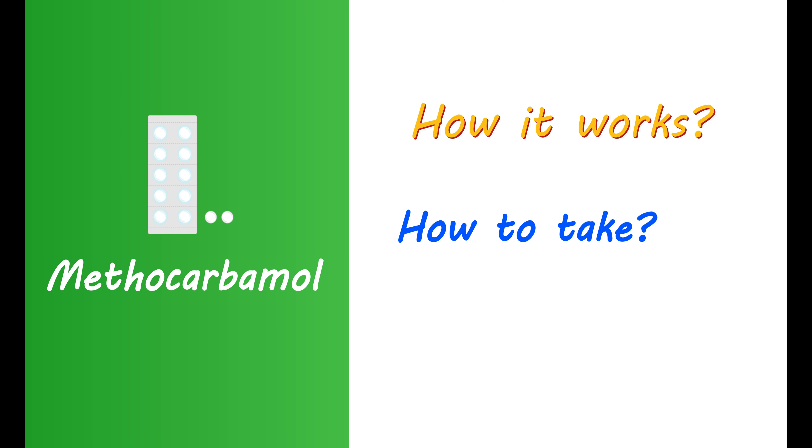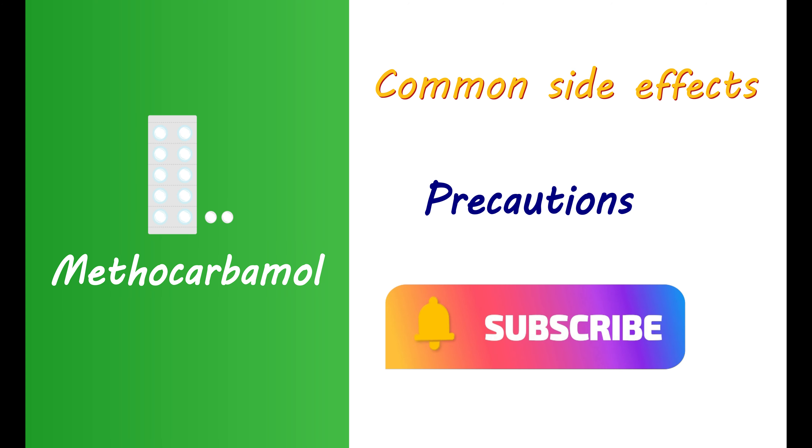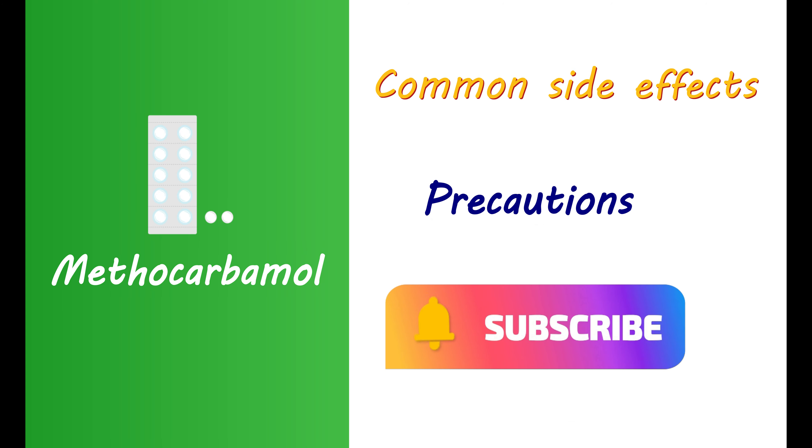In this video, we will explore key facts about Methocarbamol, such as how it works, how to take this medication, its effect on attention, common side effects, and important precautions. Please subscribe to our channel and hit the like button to support our work. Now without any delay, let's start our discussion.